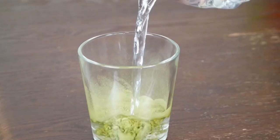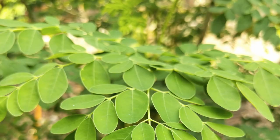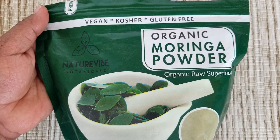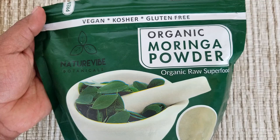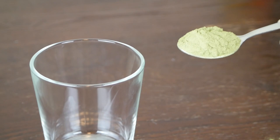Number three: moringa drink. If you ask me for one affordable superfood for hair growth, it is undoubtedly moringa. You can suffer from hair loss if you are missing even one micronutrient in your diet. If you take moringa powder, it is guaranteed to supply all essential micronutrients including protein to treat hair loss and prevent gray hair.